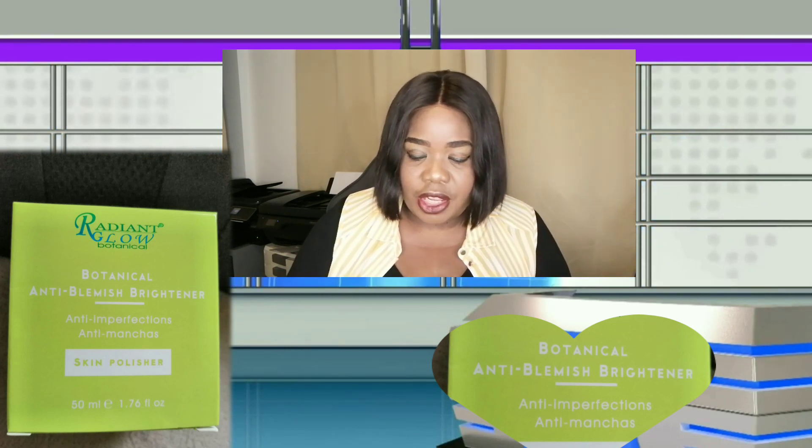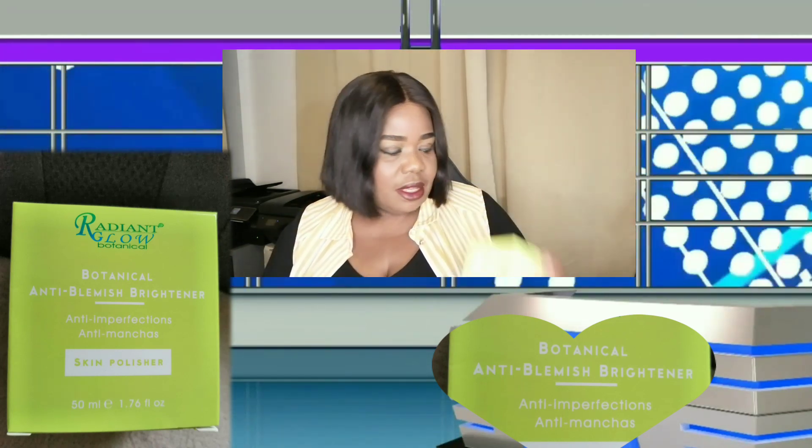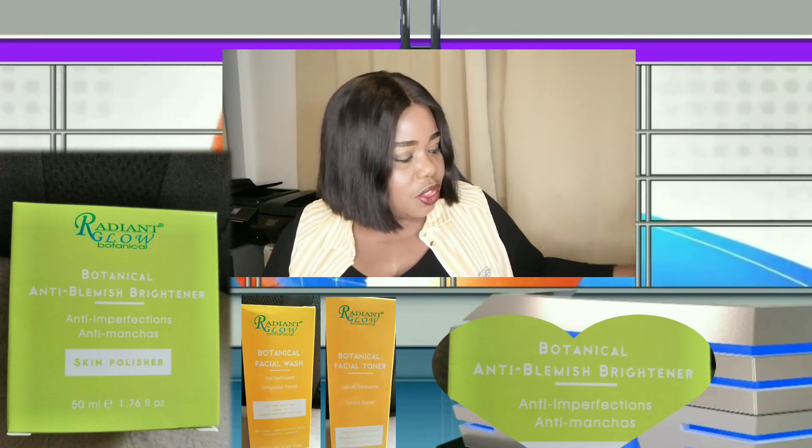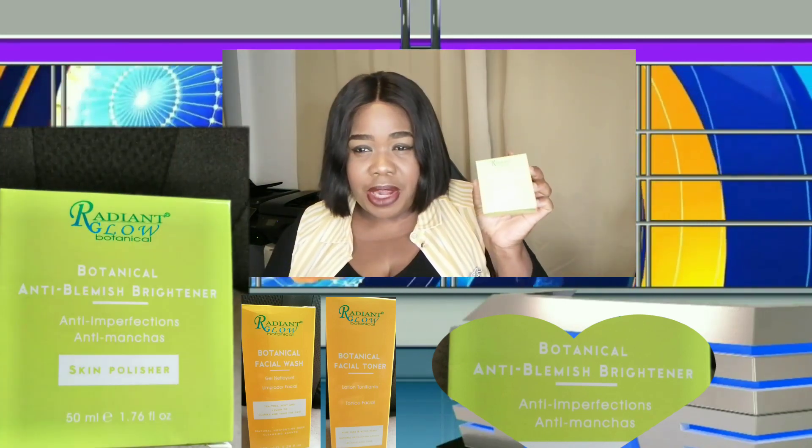There's another one called the botanical anti-blemish brightener — it's a skin polisher. It's anti-blemishes and anti-spots; it helps to remove them. The name is botanical anti-blemish brightener, so it's a skin polisher and it removes spots and evens the skin tone. If you want to use this, obviously you still have to use the facial wash, the toner as well, and then finally use the anti-blemish brightener. They all go together.